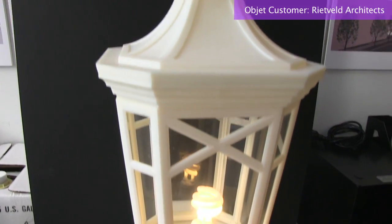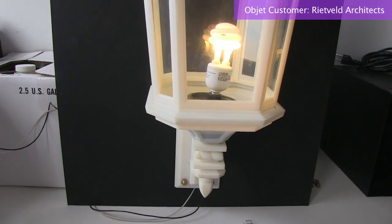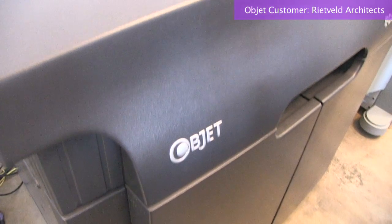We even did a one-to-one scale model of a lamp before it went into production. And it was cheaper to have it done on the 3D printer rather than having an actual mock-up made.